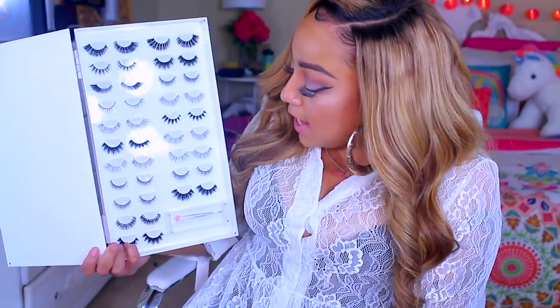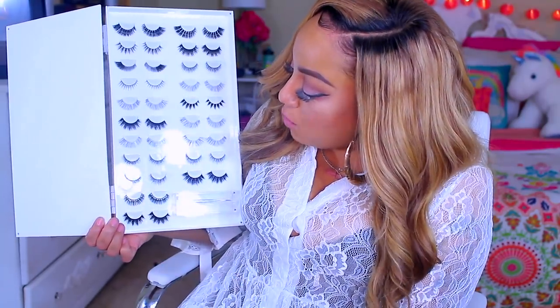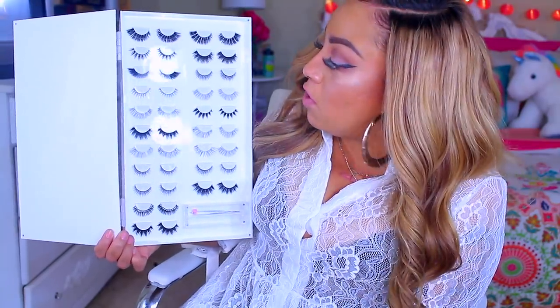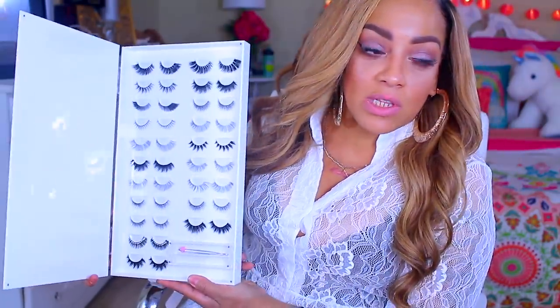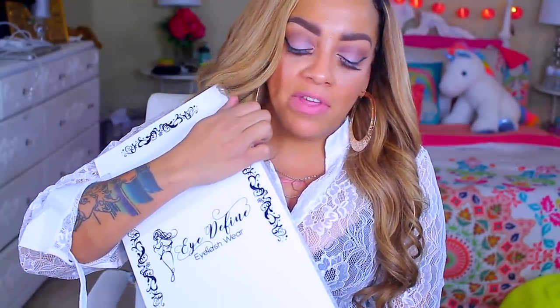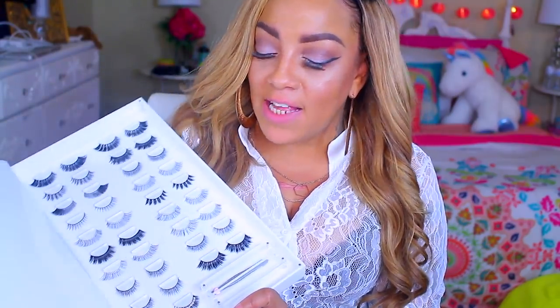They have some lashes on here with little diamonds on them, some dramatic ones, some everyday average ones, some demis — there's a whole variety here. So if you are a particular girl or you just like a variety of everything, I would definitely check this out. It has magnetic sides. If you love strip lashes, you can definitely have somewhere to store them. This is a really nice gift, especially for the holidays — for the lady, mother, daughter, sister who loves lashes.